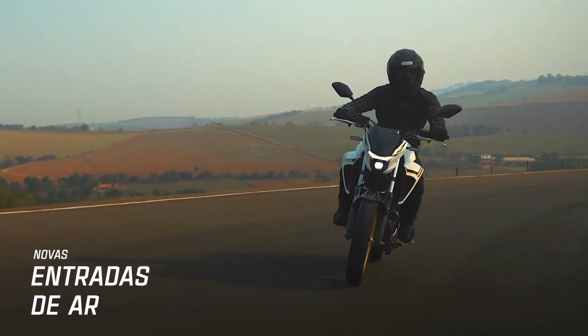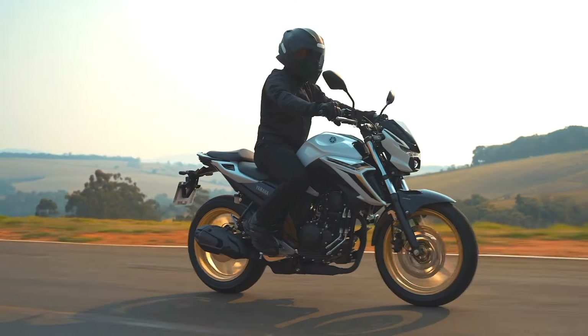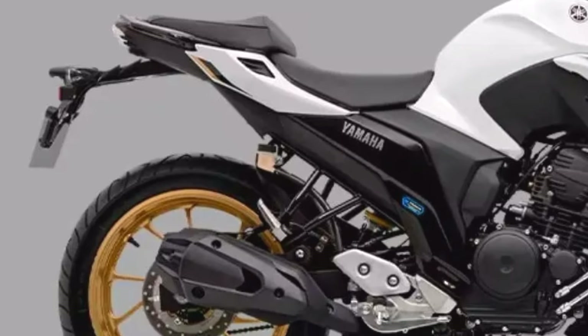Sporting an aggressive and sporty aesthetic, the FZ25 features sharp lines, a muscular fuel tank, and bold LED headlights, enhancing its contemporary look and providing improved visibility during night rides.